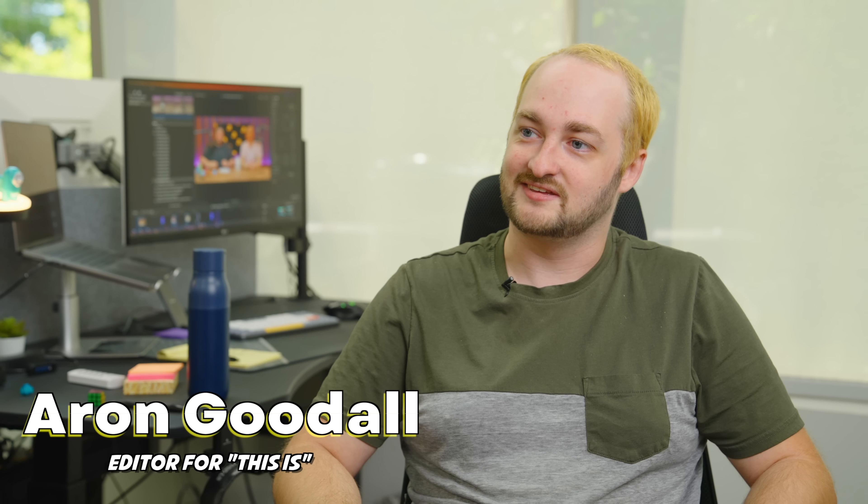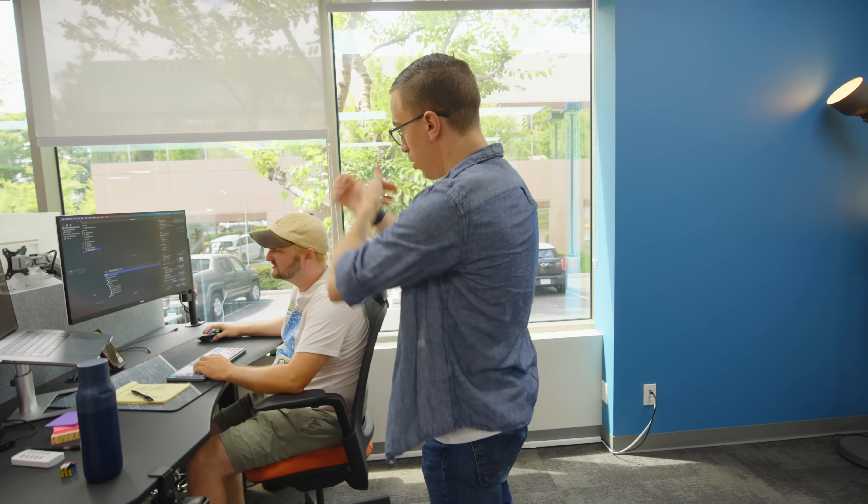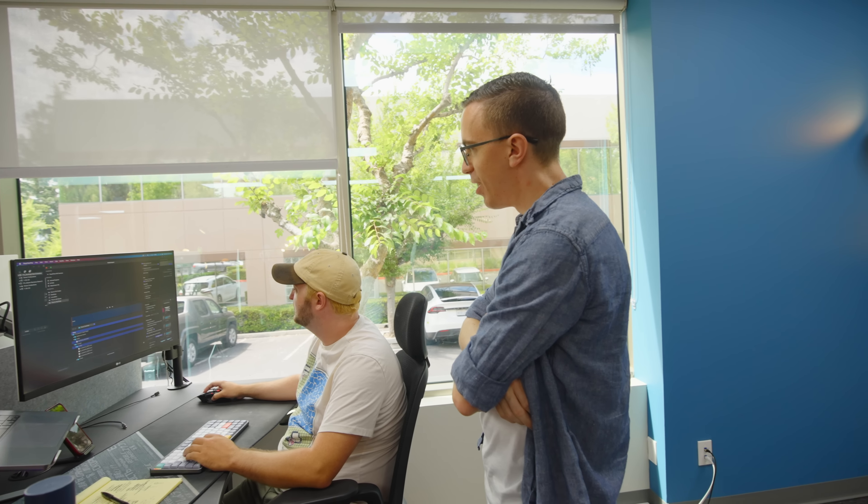Hi, I'm Aaron — I'm the editor for This Is. Hello, my friend. Are you ready to chop a disaster of a video? Oh, I always am. Most of them are.